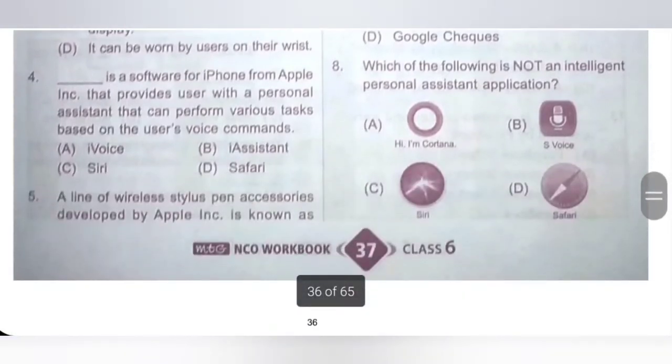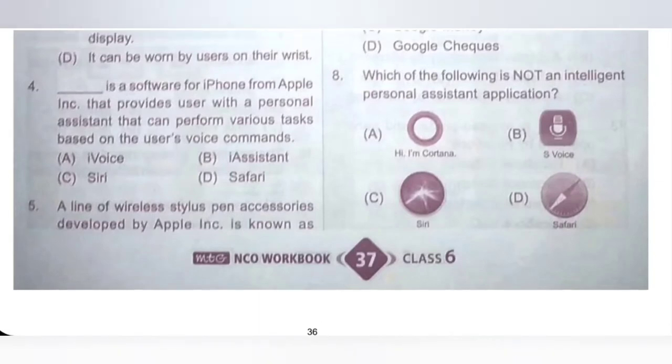Fourth: Dash is a software for iPhone from Apple that provides users with a personal assistant that can perform various tasks based on the user's voice commands. Option C, Siri, is a software for iPhone from Apple that provides users with a personal assistant that can perform various tasks based on the user's voice commands. Option C, Siri, is the correct answer.